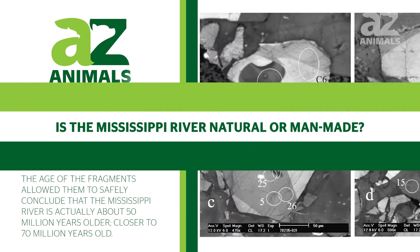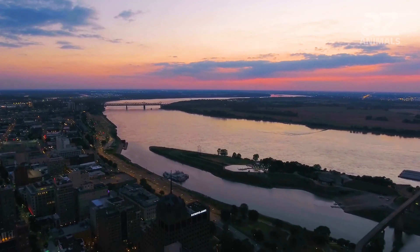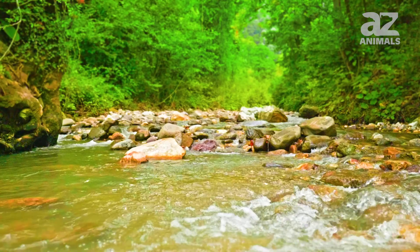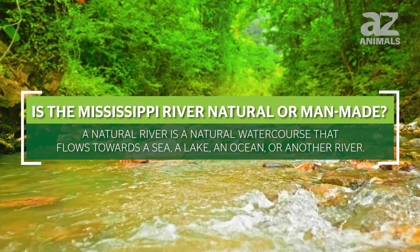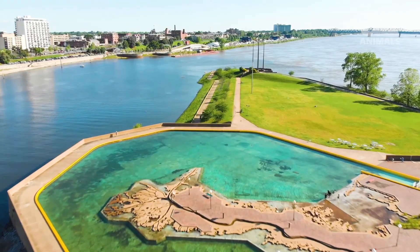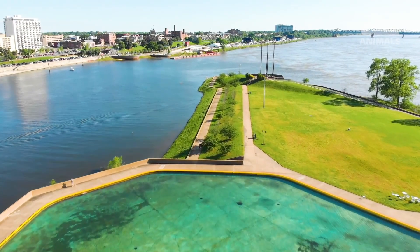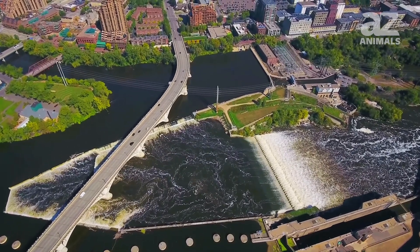Is the Mississippi River natural or man-made? Although the river was created naturally, humans have modified and tampered with it in many ways. A natural river is a natural water course that flows toward a sea, a lake, an ocean, or another river. The modifications carried out on the Mississippi River allow the river to suit our needs, but change it in irreversible ways.